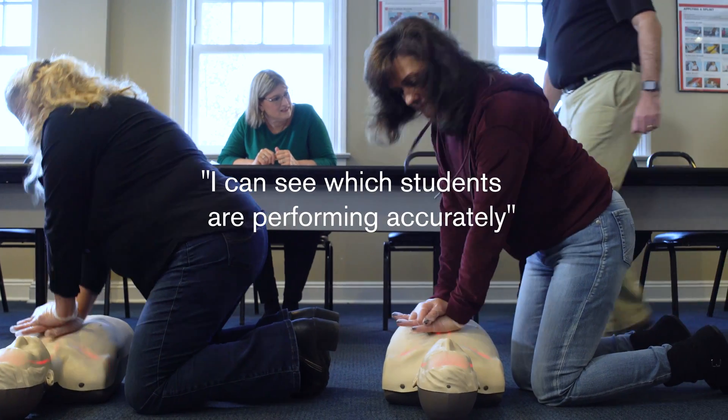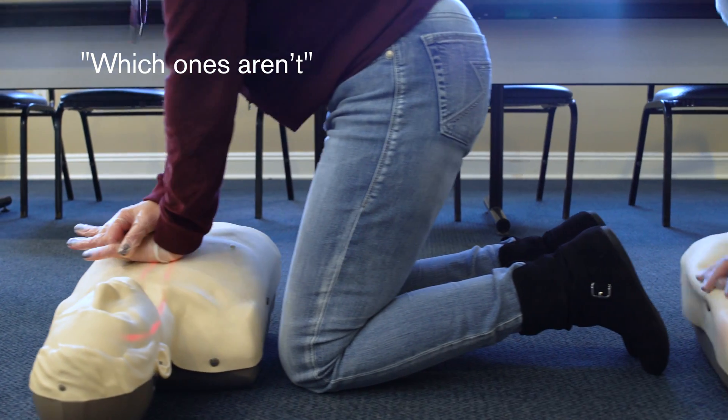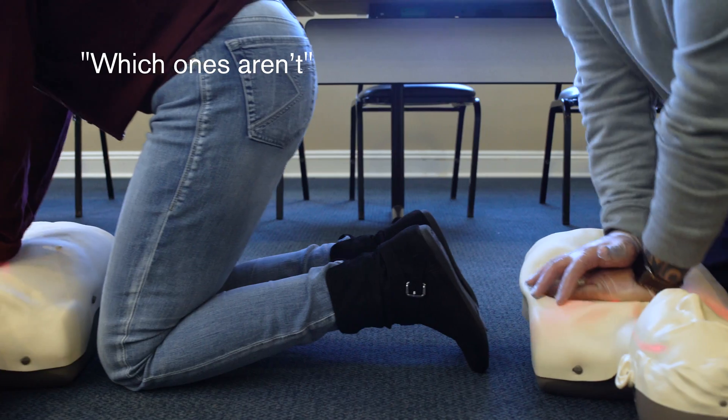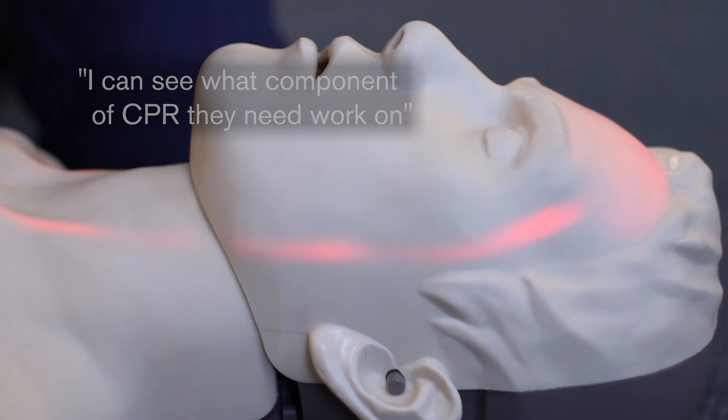I can see from a distance six mannequins simultaneously — which students are performing accurately, which ones aren't — and I can actually see based on the lighting system what's illuminating and what's not illuminating, and what component of CPR they need to work on.